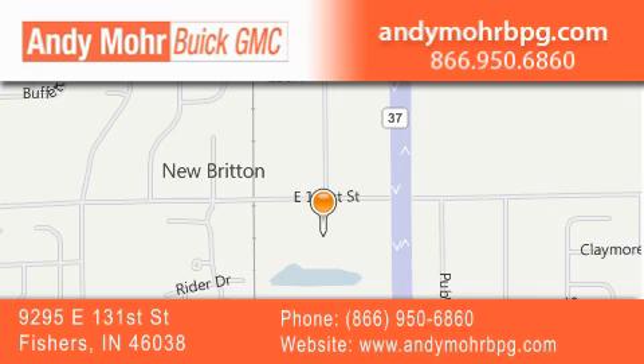Get new car pricing and receive free no-obligation price quotes. Stop by and visit us at 9295 East 131st Street in Fishers, or see us online at AndyMooreBPG.com.